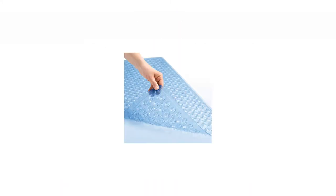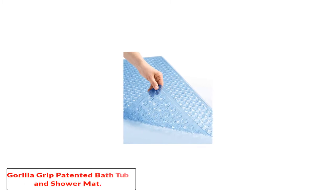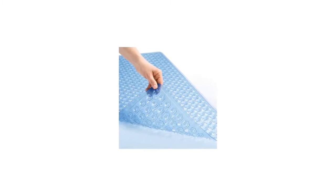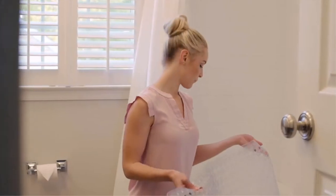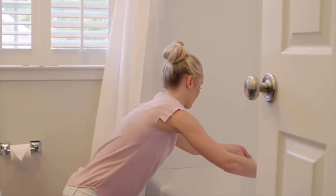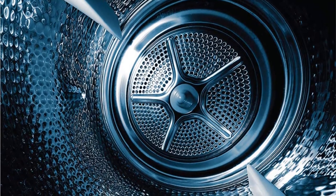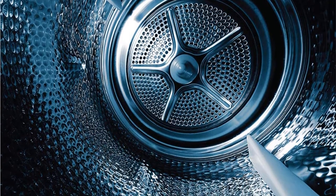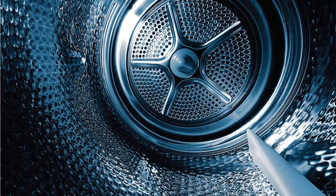Starting at number 1: the Gorilla Grip Patented Bath Tub and Shower Mat. Our top choice for non-slip mats is the Gorilla Grip Original Shower Bath Mat. With a whopping 324 suction cups, this mat will stay in place on even the slickest tubs and showers. And at 35 x 16 inches, it covers more area than many other options. This antibacterial mat is machine washable and has small drainage holes to prevent mildew or mold growth.